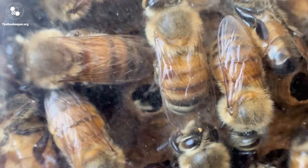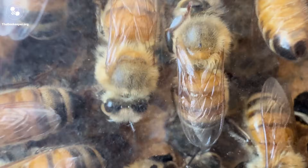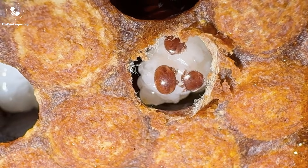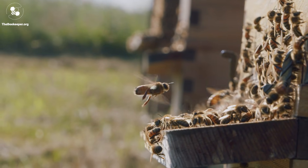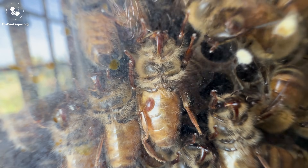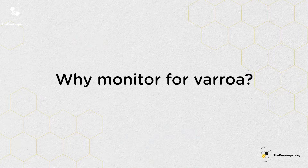Look at this tiny varroa mite — it's really skilled at hiding on the bee while it hitches a ride. The bees find it difficult to groom them off, and it only takes one single female to start the infestation of a whole bee colony. Depending on the season, up to around 80 percent of the varroa in your colony are hiding in the brood cells, well protected under the wax cappings alongside the developing baby bees. The mites on the bees are very hard to spot, and if you do actually start to see them it's a sure sign that the infestation level is critically high and the colony may be in real danger of collapse.